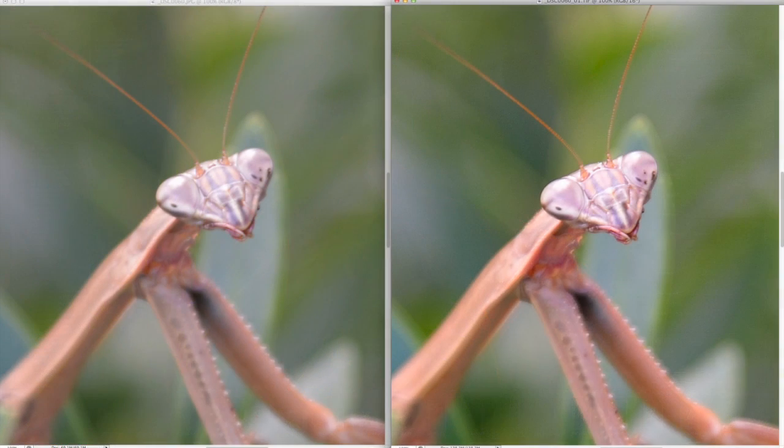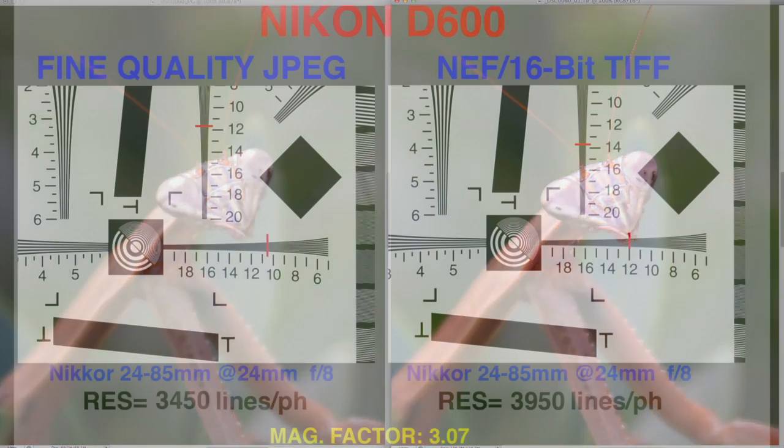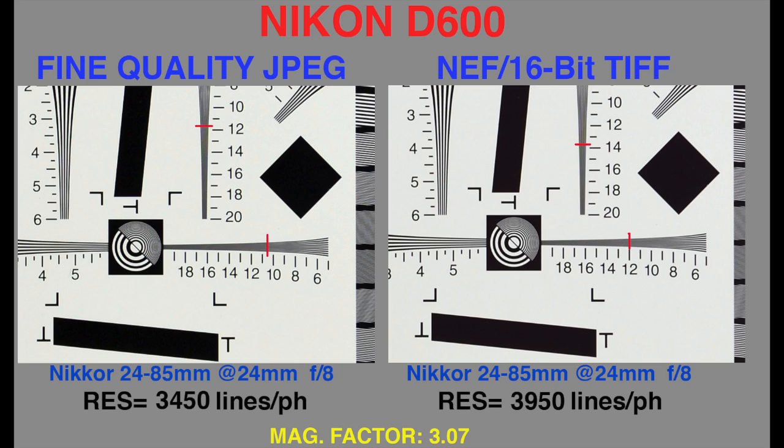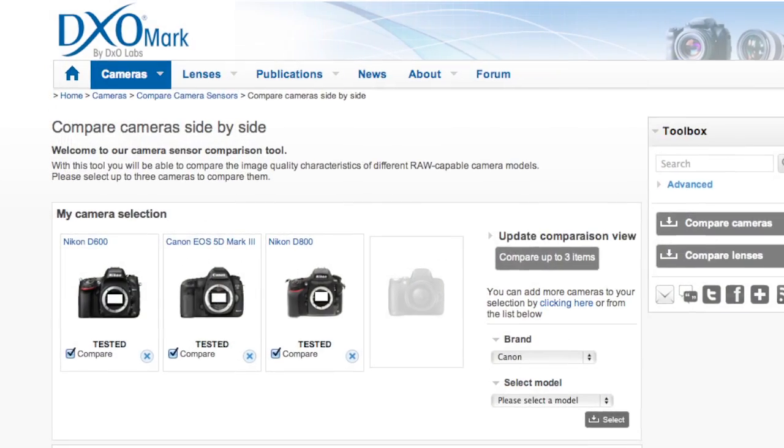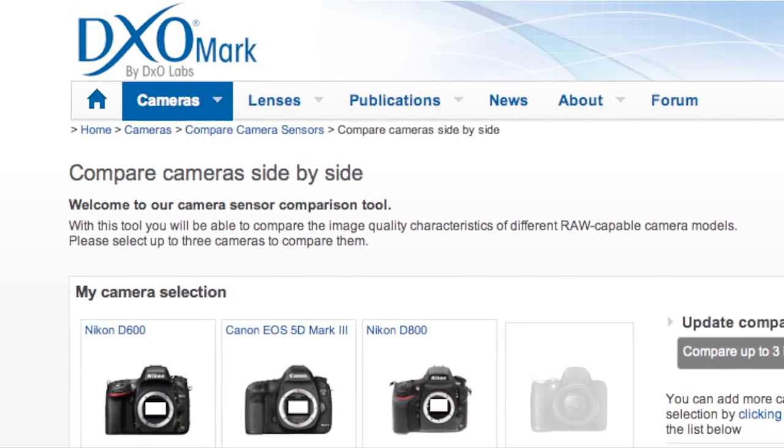And even at its default settings, the results are about 15% sharper than you'll get from fine quality JPEGs. Nikon's optional Capture NX2 software turns RAW conversion into an art form, and I recommend it for serious photographers. I also recommend a visit to dxomark.com for a comprehensive comparison of the D600's RAW image quality.